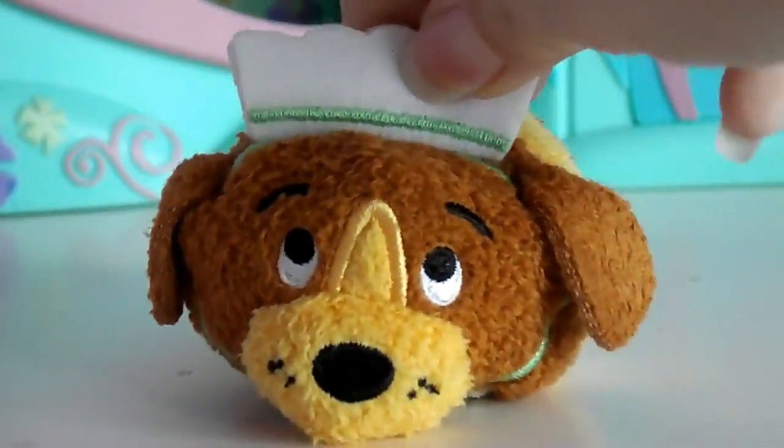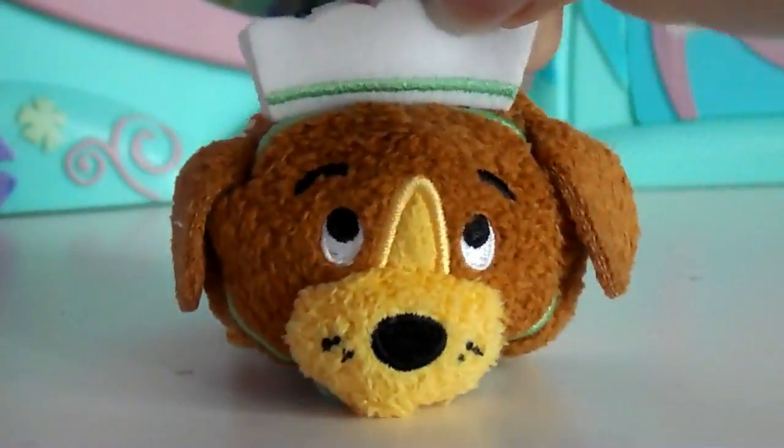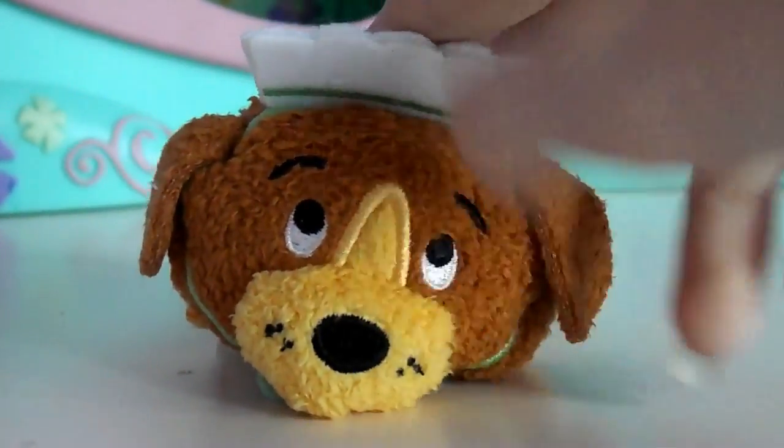This one is one of my favorites — she's from the Peter Pan movie. I got Nana, and I had never seen her before. She's just so adorable; my mom says she's her favorite Tsum Tsum, and I love her as well. She's one of my favorites just because she's so cute — she reminds me of a dog, even though she looks nothing like my dog.